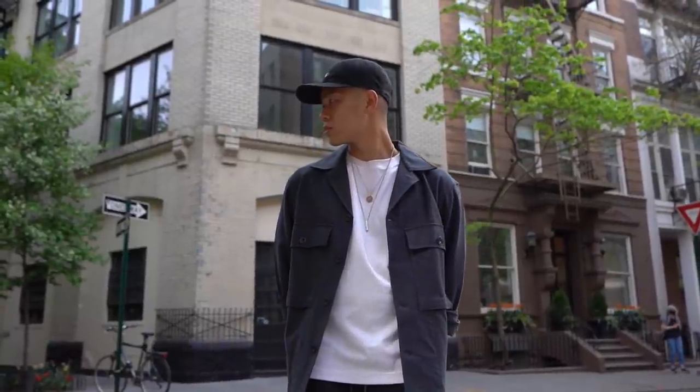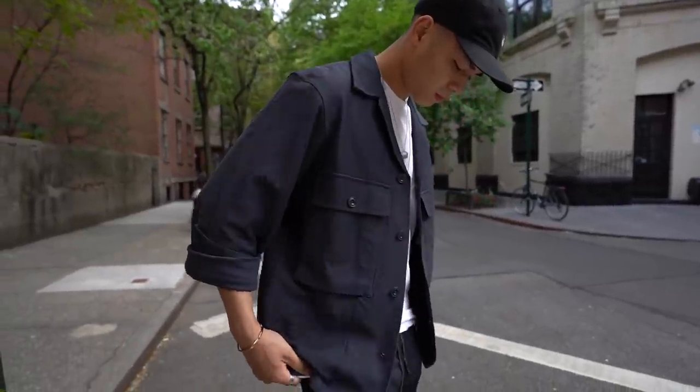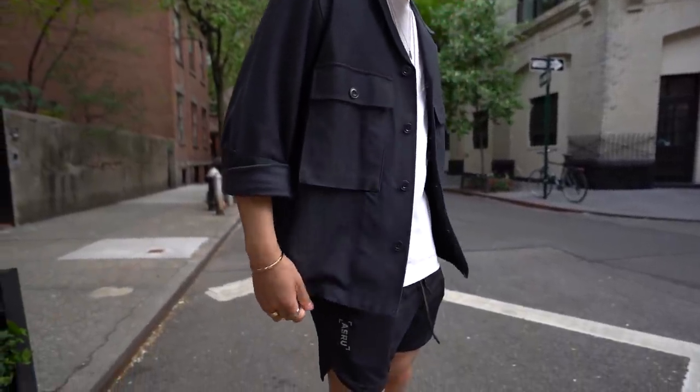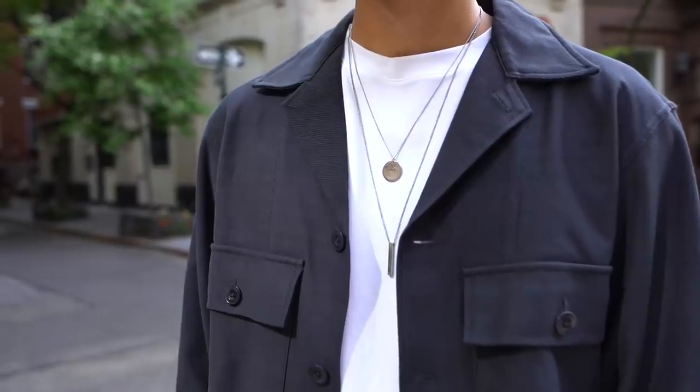I've got an oversized white Uniqlo Airism shirt layered underneath an over shirt, also from Uniqlo — very basic, I know, but it's getting warm. Then there are my typical accessories: a cuff, a watch, rings, plus two necklaces for a stacked effect.